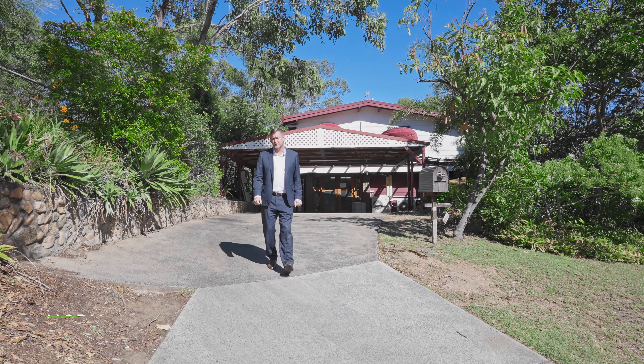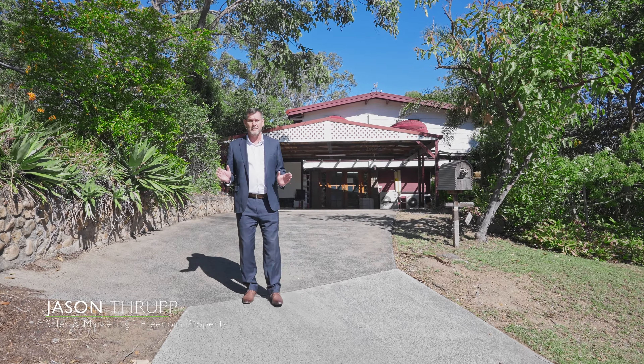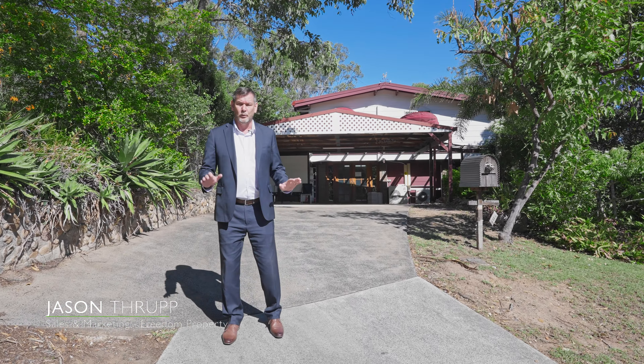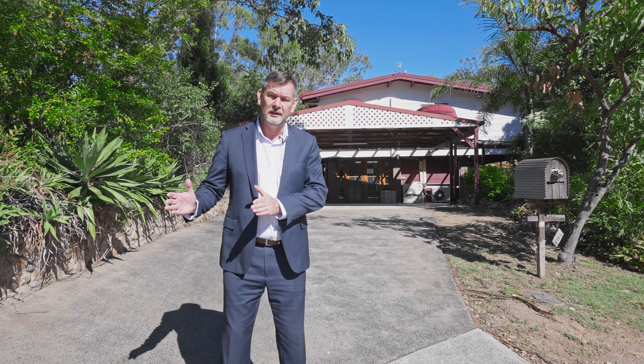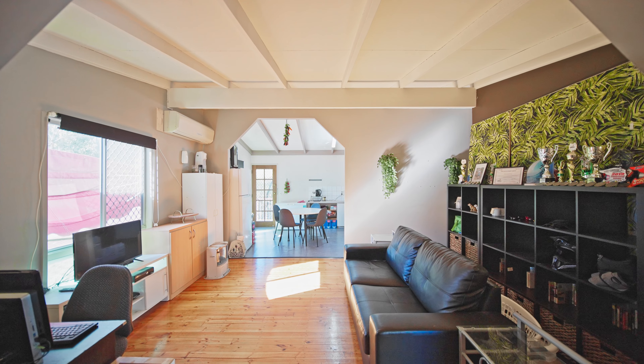G'day guys, Jason Thrupp from Freedom Property. Today I'm at number 11 Barkel Street at Brazel. We've got this beautiful elevated block, we've got a three-bedroom, one-bathroom house, we've got tenants that have got a nice long lease, $400 a week return, bit over 5.7% on your investment there. I've got a little secret that I'm going to show you later on. Let's go and have a look.